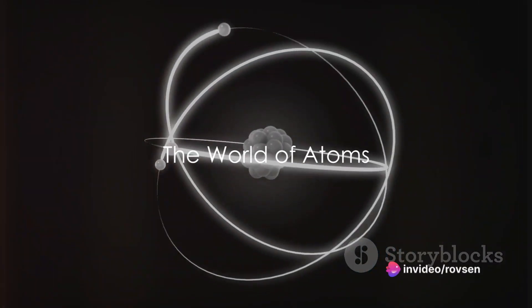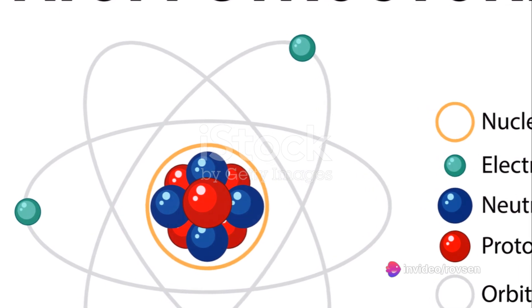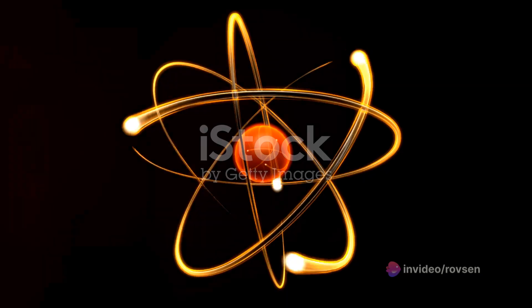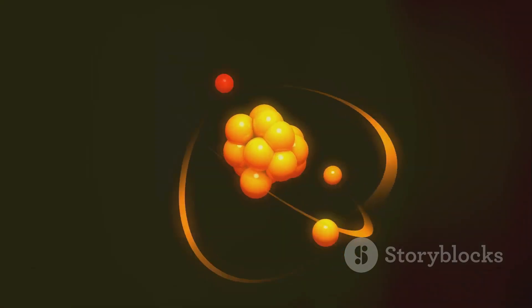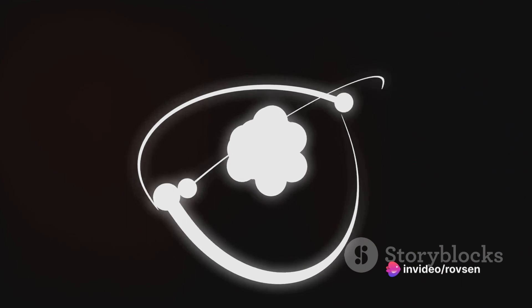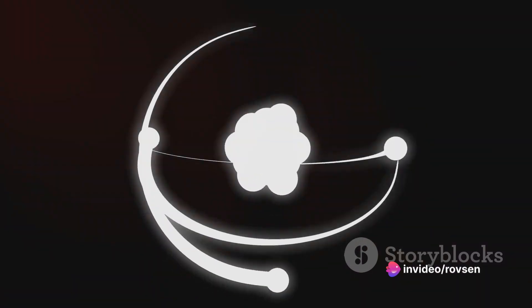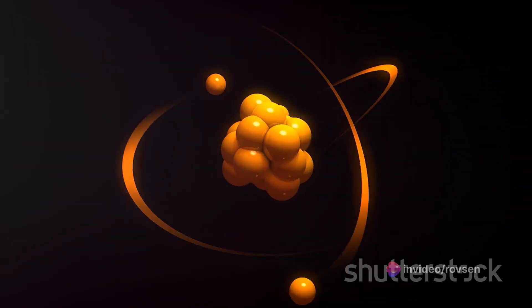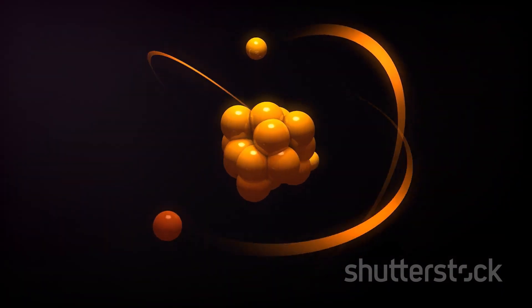Have you ever wondered how atoms stick together to form different substances? It's almost like they've got an invisible superglue. Well, in a way they do. But before we dive into that, let's take a step back and understand what atoms are. Atoms are the building blocks of everything around us, from the air we breathe to the screen you're watching this video on. They are incredibly tiny particles, so small that millions of them would fit on the head of a pin.